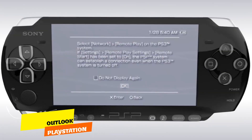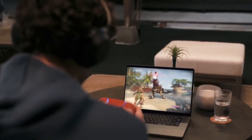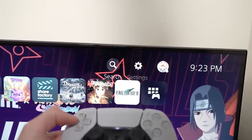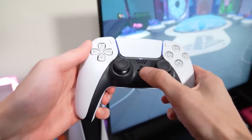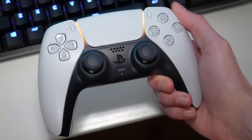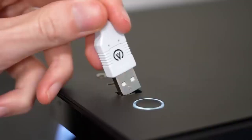Outlook: PlayStation Remote Play, a feature tracing back to the PlayStation 3 era, allows gamers to stream their PlayStation games to various devices such as computers, laptops, tablets, and smartphones. Despite its convenience, the experience hasn't always been seamless. However, with the introduction of the PlayStation Portal — specifically designed to optimize remote-play functionality — users can anticipate a more refined and efficient gaming experience. This device is tailored to harness remote-play to its full potential, promising smoother gameplay and enhanced connectivity.